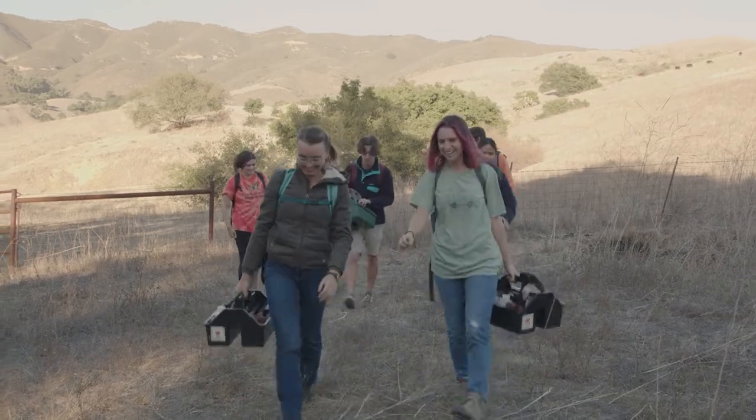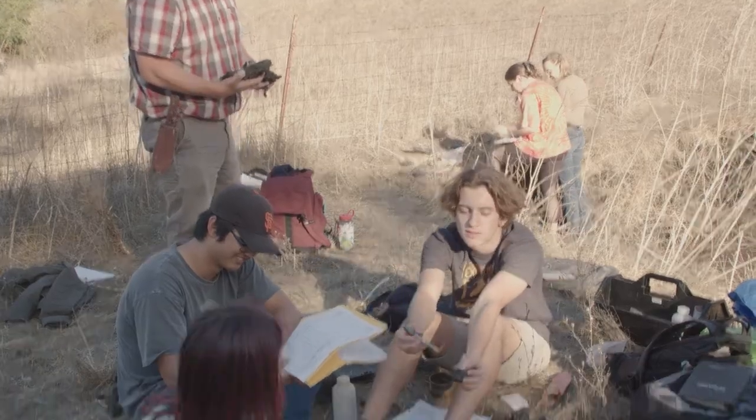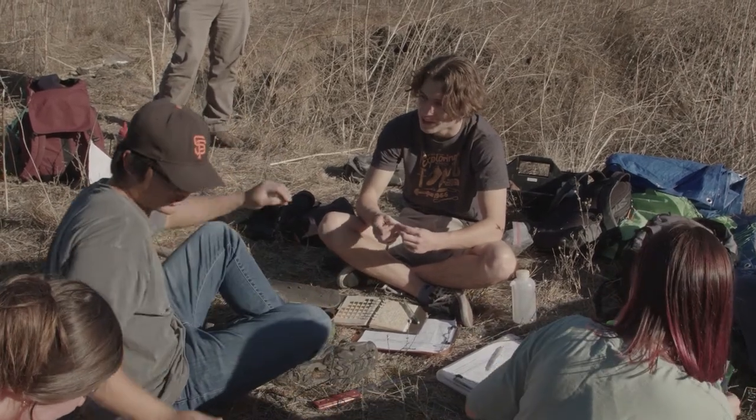My favorite experience so far has actually been this class. It's been a game changer for how I see the world and how I understand the natural landscape around me. My background is in biology, and I don't know that much about soils, which are a key part of every ecosystem. Beginning to understand these soil processes has totally changed my understanding of the natural world. Three to four times a week, I get to go outside and actually get hands-on activities in small groups — like a six-person lab with one professor. You really get to know your classmates and the professor, and at the same time, you get a great education.